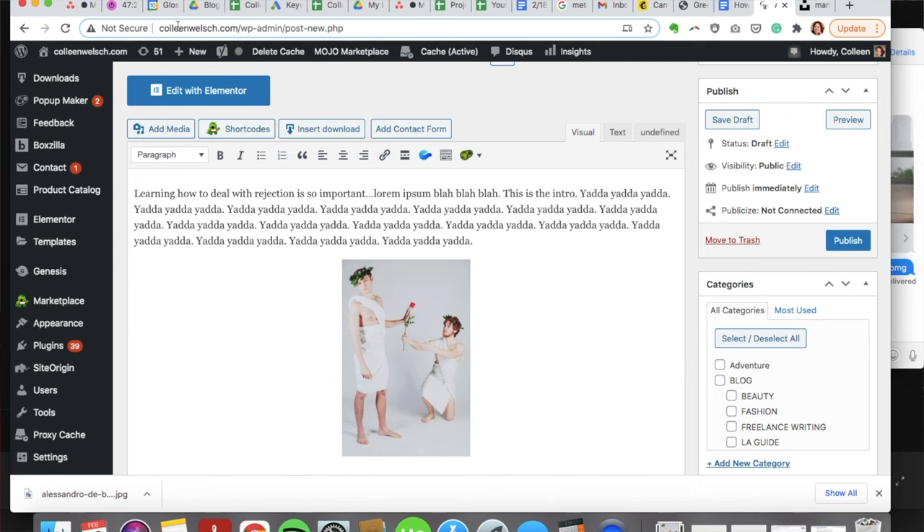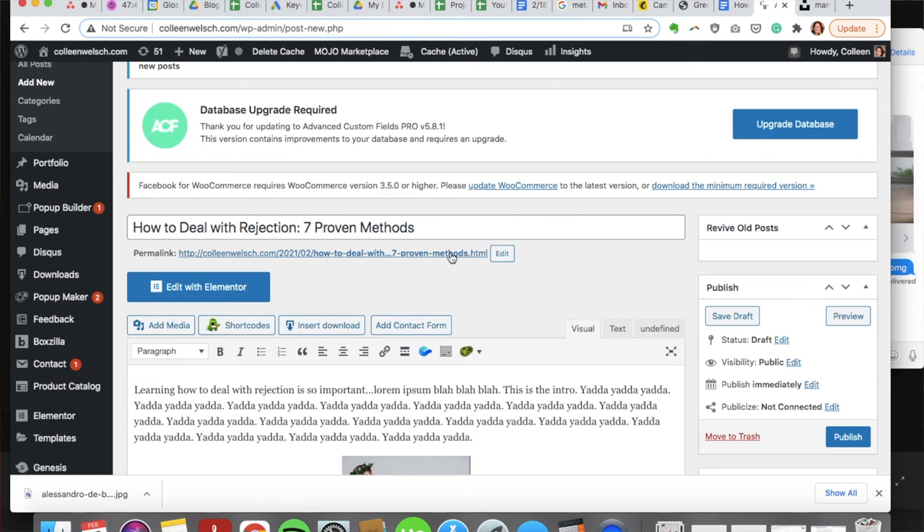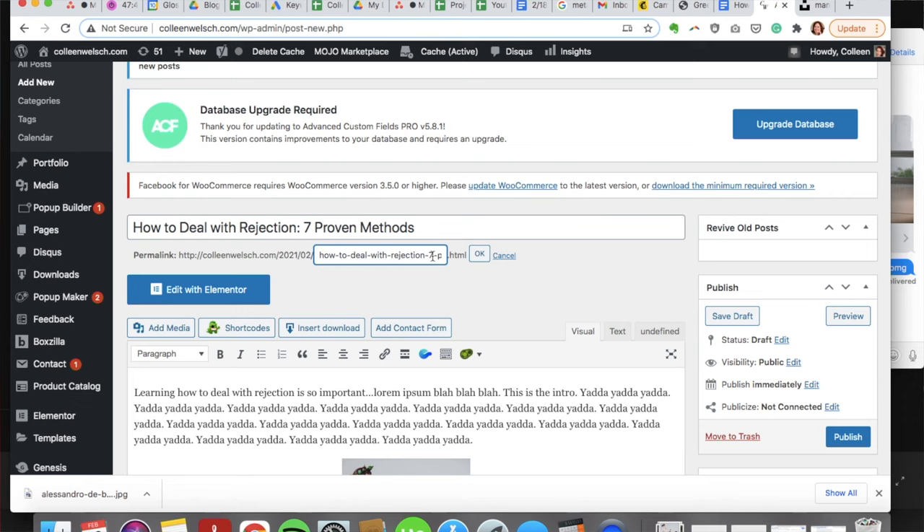Next, update the URL. The slug is the phrase that comes at the end of the URL — the website address shown in the browser bar. You want to update the slug so that it is your keyword or keyword phrase; otherwise it'll just take your whole blog post title and you don't want that. In WordPress, click 'Permalink,' hit Edit, and remove extra words so the slug reads just your keyword. For this post I want the slug to say 'how-to-deal-with-rejection,' since that is my chosen keyword.